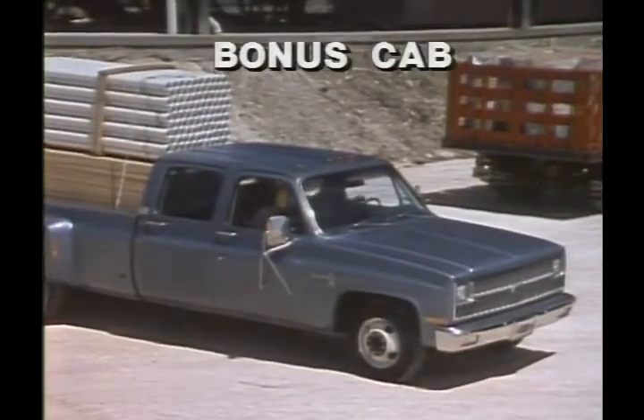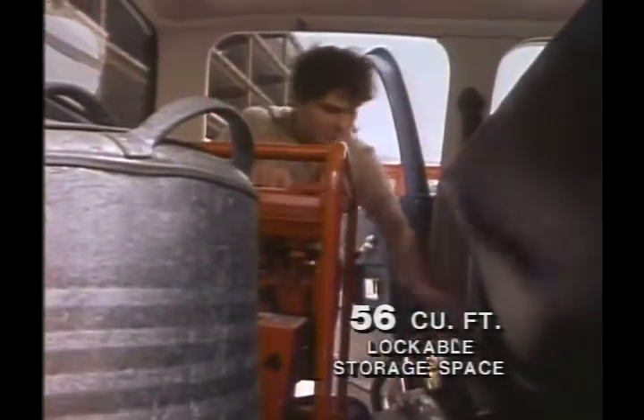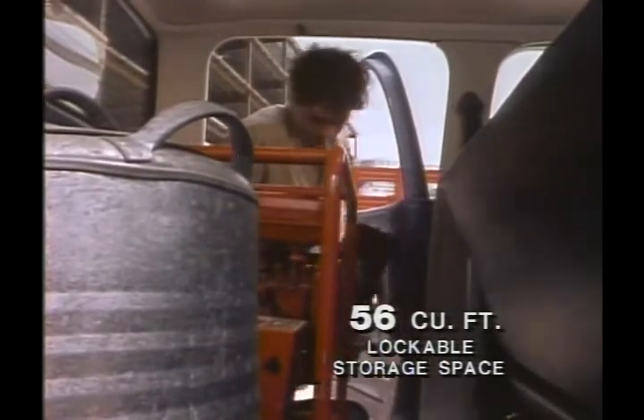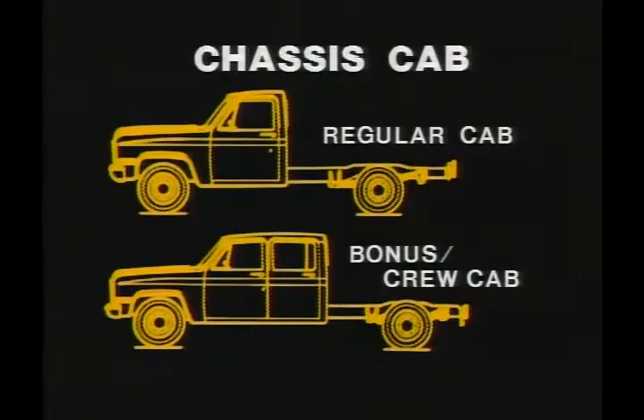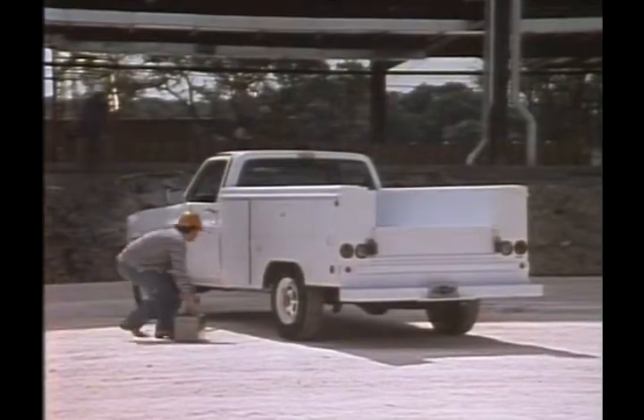Bonus cab gives you four doors and 56 cubic feet of lockable storage space behind the front seat. Chevy's chassis cab comes in regular cab or bonus or crew cab versions in either two- or four-wheel drive, providing additional utility when mounted with a specific body.